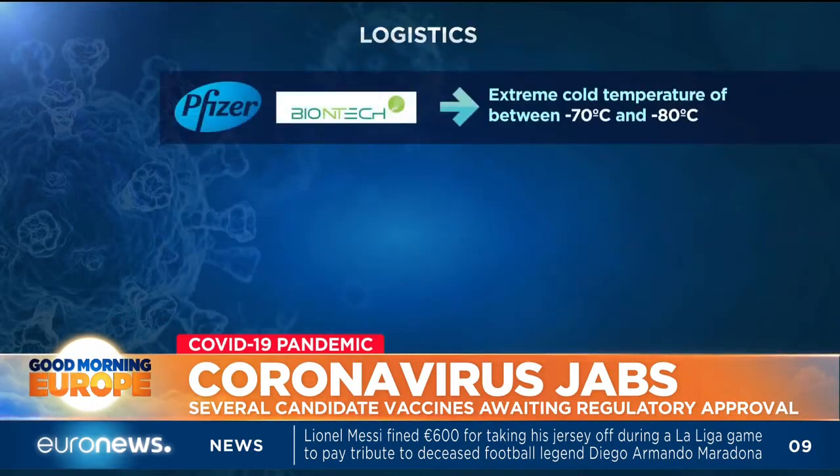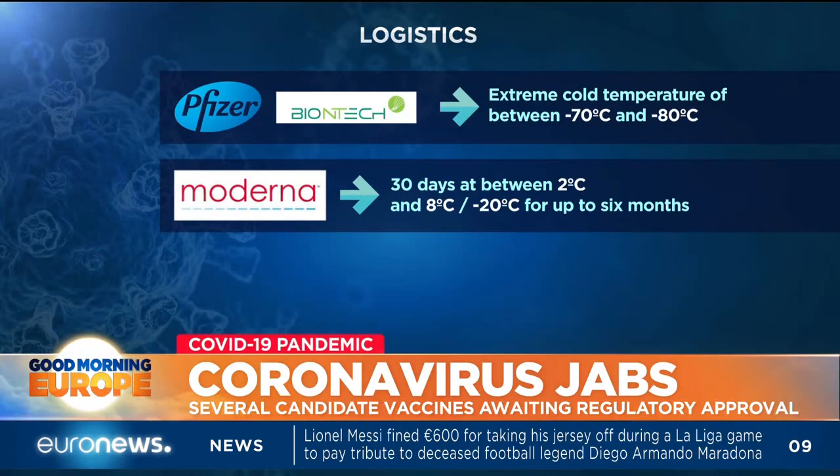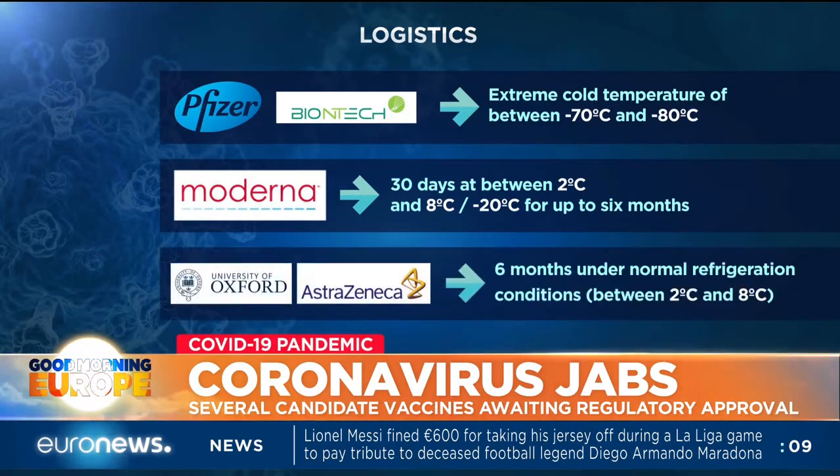Storage, transportation and handling conditions also benefit the Oxford AstraZeneca vaccine, as it can survive for six months in a standard refrigerator.